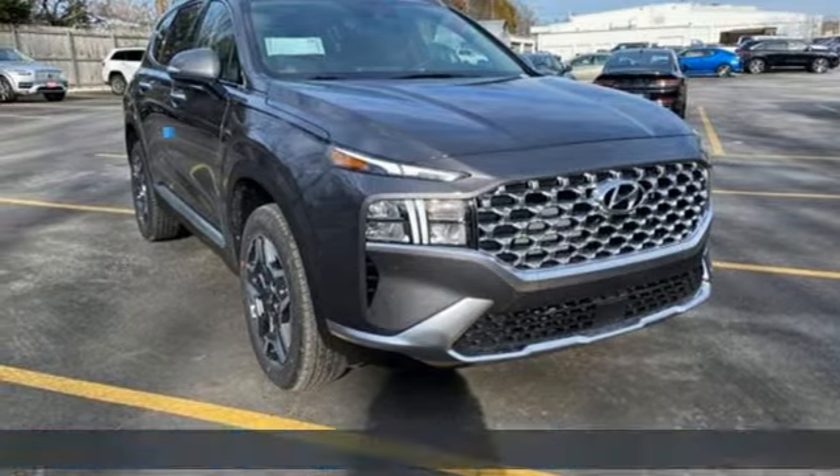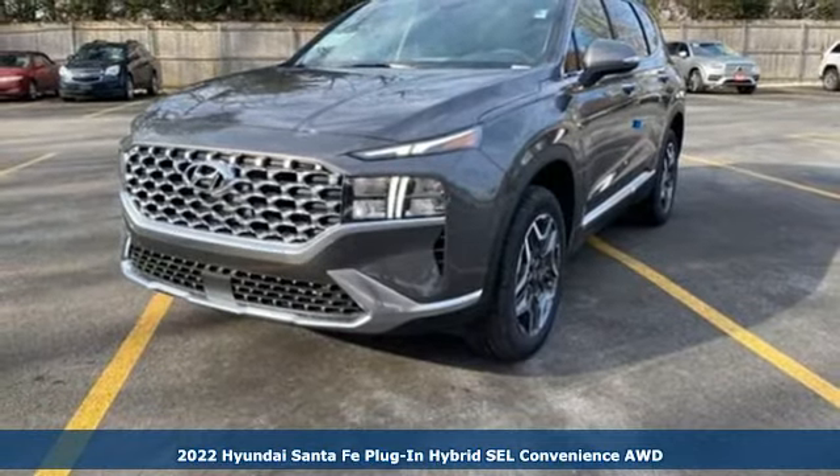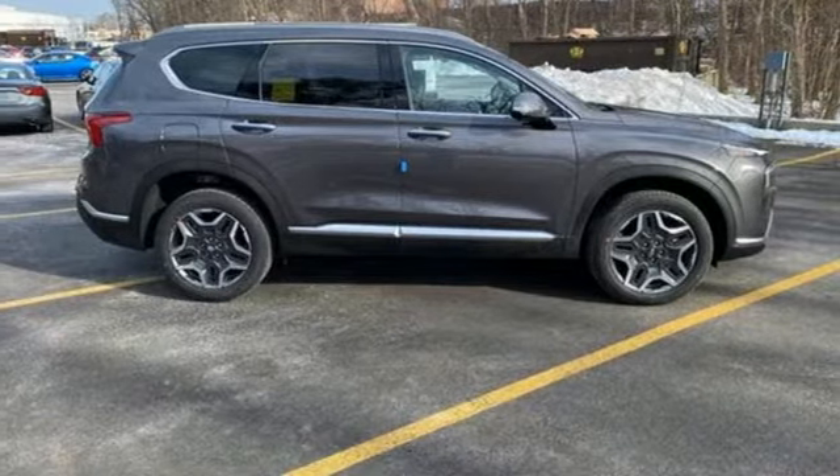Here's a new 2022 Hyundai Santa Fe Plug-in Hybrid. Challenging convention to find a better way — it's the Hyundai way. It comes with the features you need, and better yet,